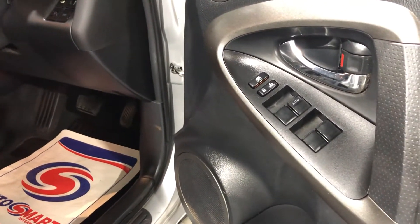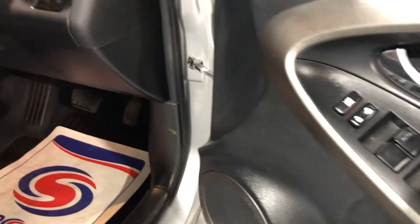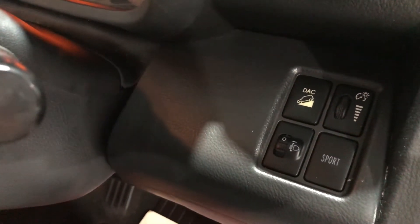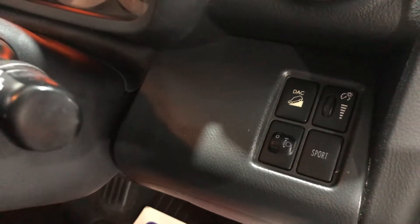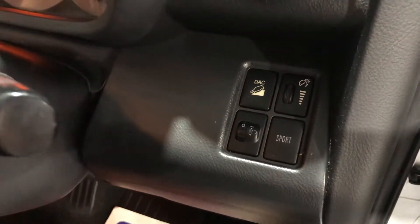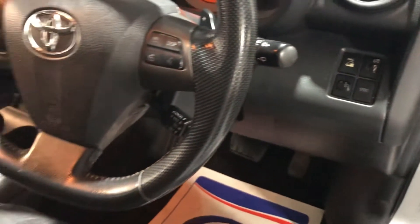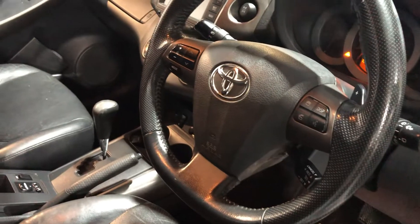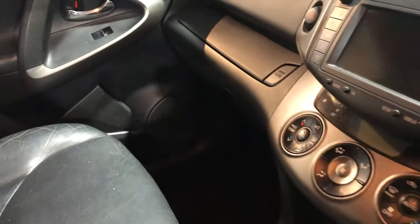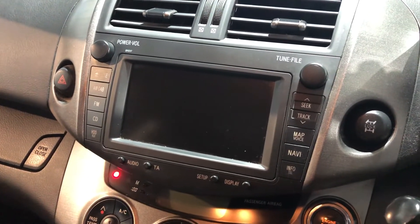Inside, we have electric windows front and rear, and a central locking switch. There is a downhill assist button to help with adverse weather conditions, and a sports mode to help with your gearing for extra performance, plus a multifunction steering wheel. The vehicle also has colour satellite navigation.